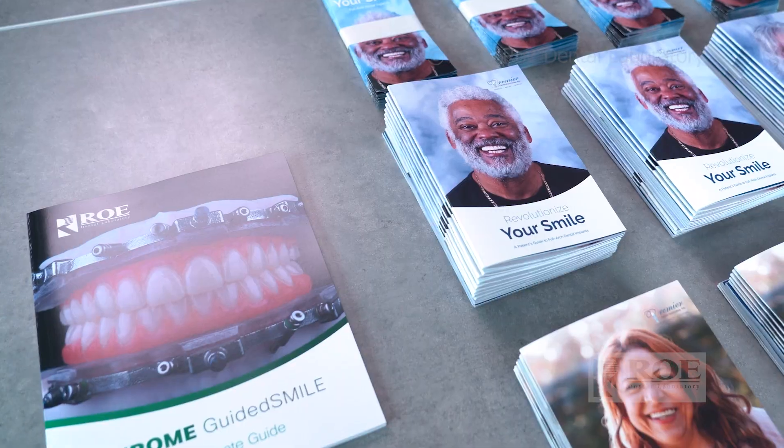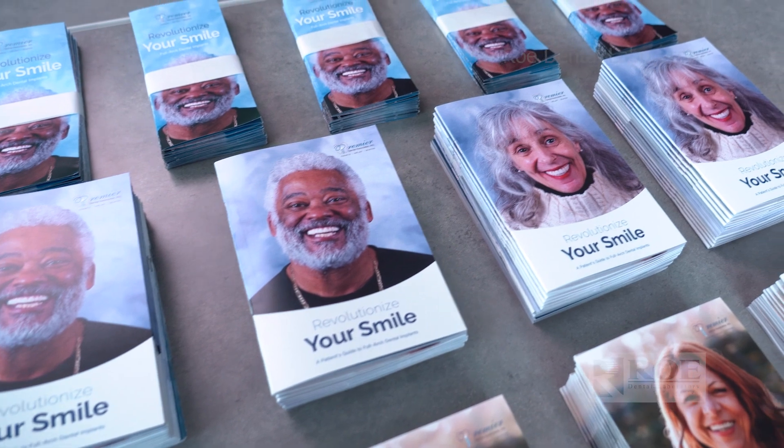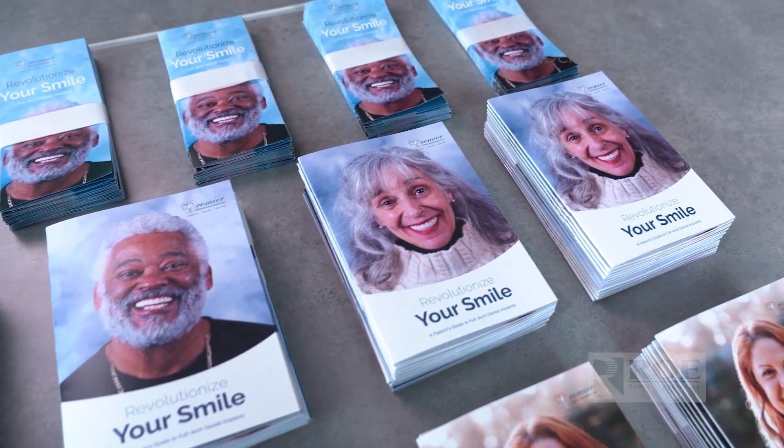This package is going to step the patient through their full arch journey — beginning, middle, and end. It's also available in English and Spanish, and you can change the patient cover photo as well, so it's very customizable for you and your practice.